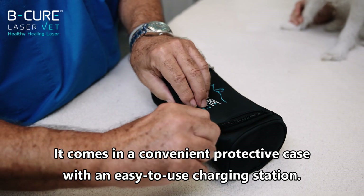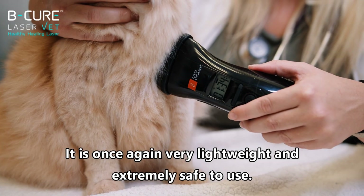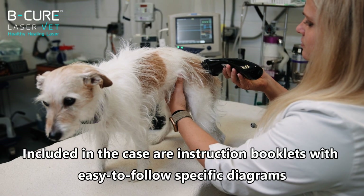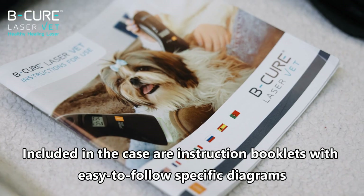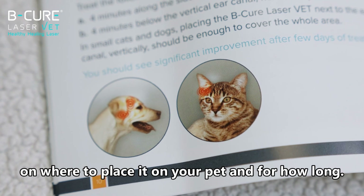It comes in a convenient protective case with an easy-to-use charging station. It is once again very lightweight and extremely safe to use. Included in the case are instruction booklets with easy-to-follow specific diagrams on where to place it on your pet and for how long.